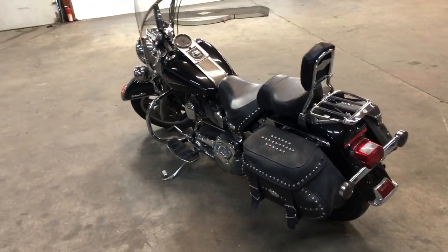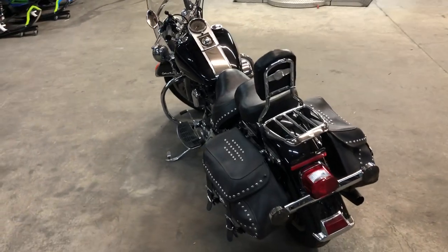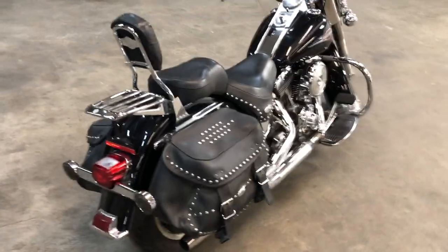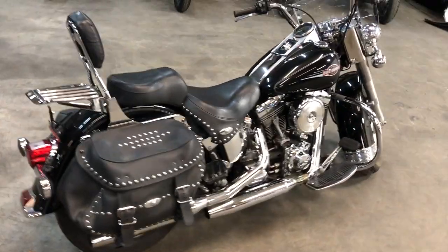Everything works. Great bike for the money — that's an '05 Softail Classic. Only $5,599. Give us a call, we'll get it done. 810-648-9500.